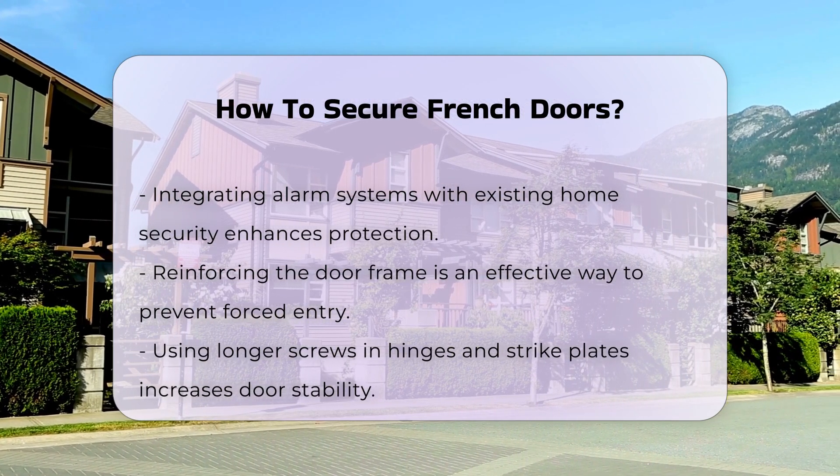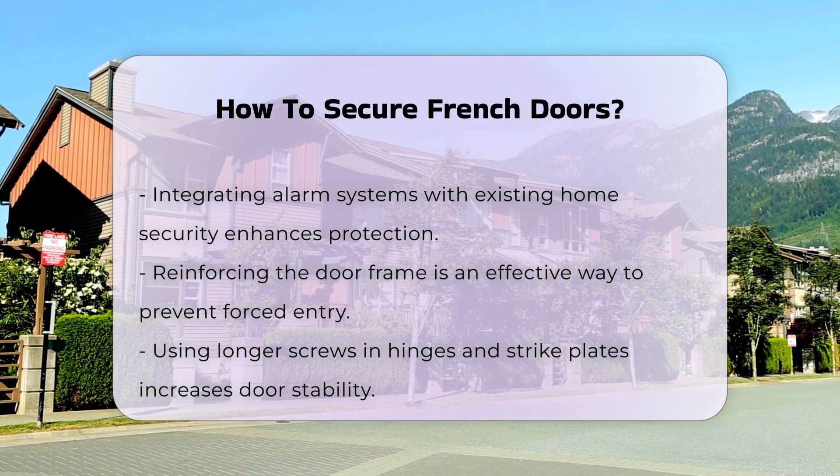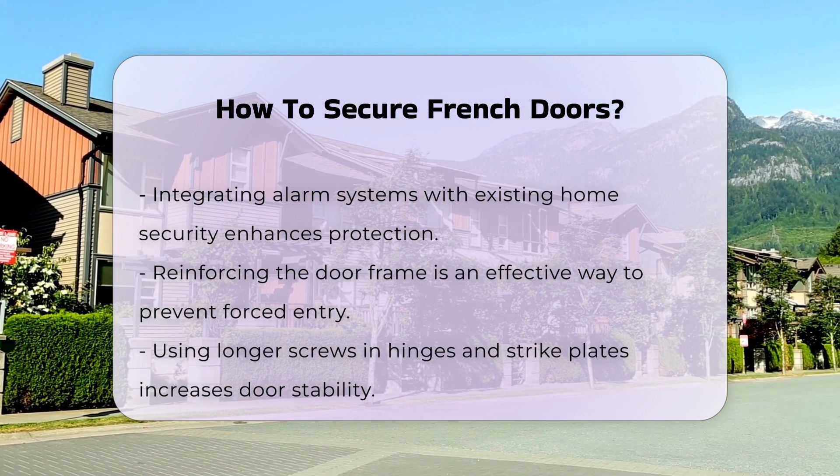Consider reinforcing the door frame. A sturdy frame can prevent forced entry. Use longer screws in the hinges and strike plates to enhance stability.